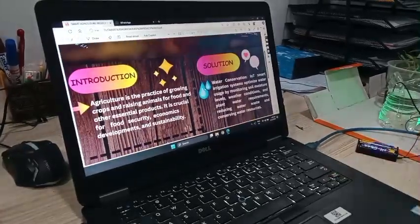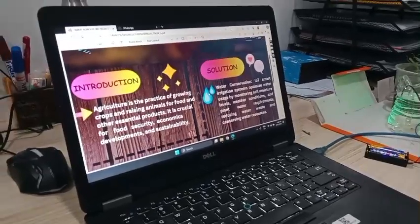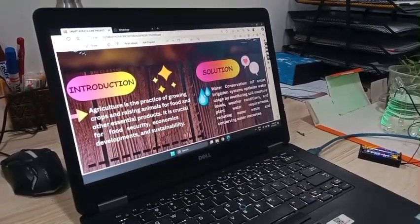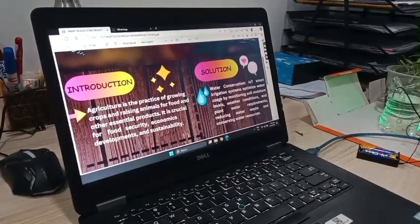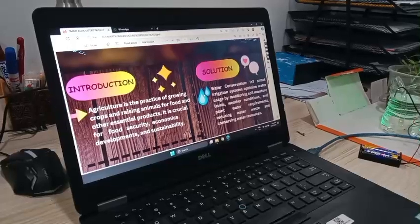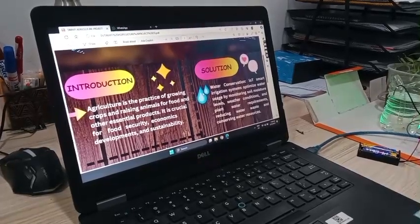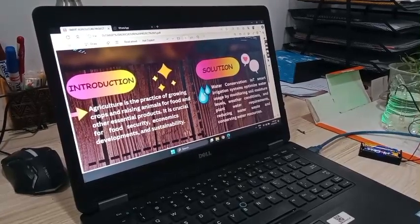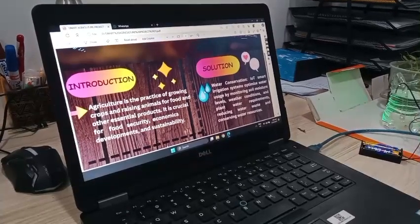Next is Solution. Water Conservation. IoT Smart Irrigation Systems optimize water usage by monitoring soil moisture levels, weather conditions, and plant water requirements, reducing water waste and conserving water resources.